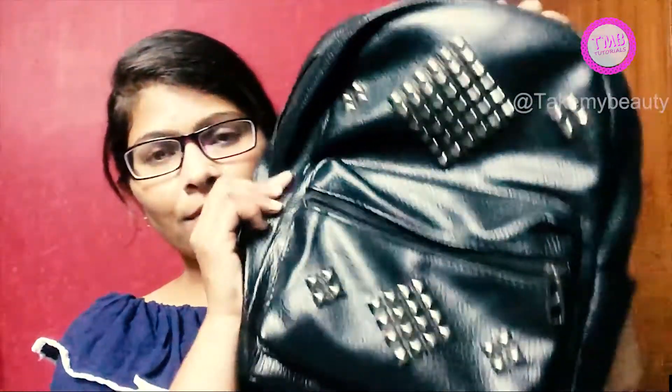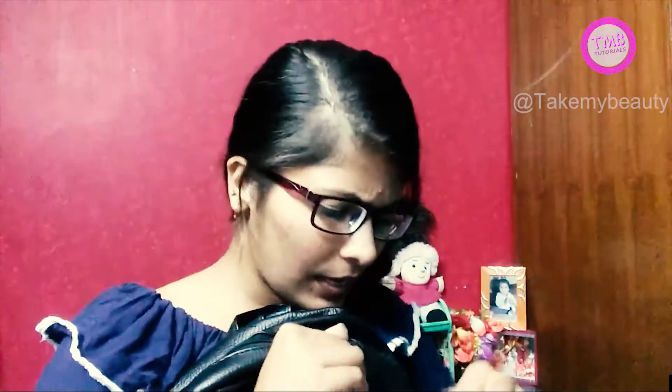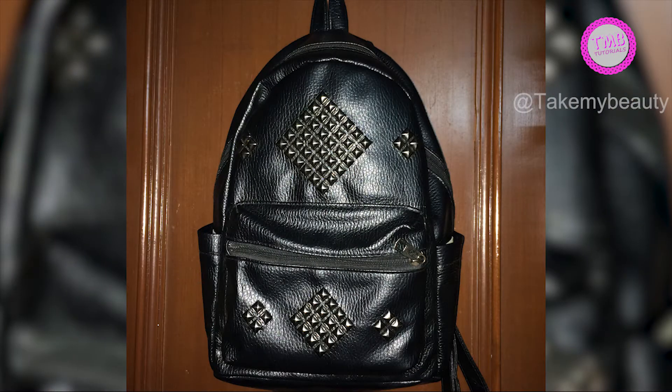Then we bought two bags — one backpack and one shoulder bag. So this is our backpack. It has a zip and a big zip, and it is very spacious. Two side pockets are also available in this bag. Can you imagine the price? It is only 400 rupees. It is a good backpack.